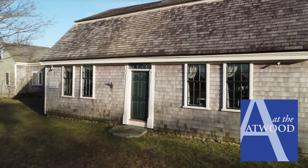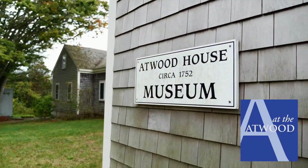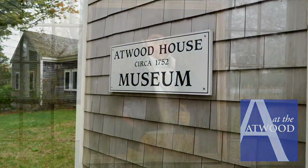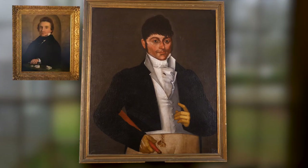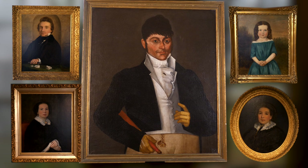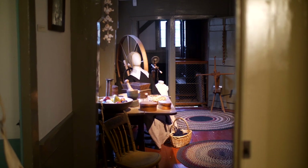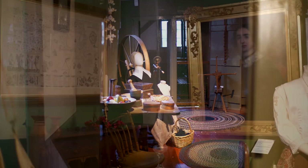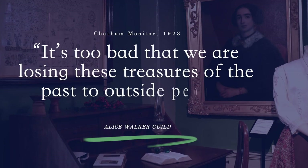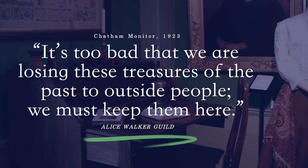The tour starts with the Old House. Built by Chatham Sea Captain Joseph S. Atwood in 1752, five generations of Atwoods occupied the Gambrel Roof House from 1752 to 1925. In a column for the Chatham Monitor, Alice Walker Guild highlighted a prevailing concern: "It's too bad that we are losing these treasures of the past to outside people. We must keep them here."